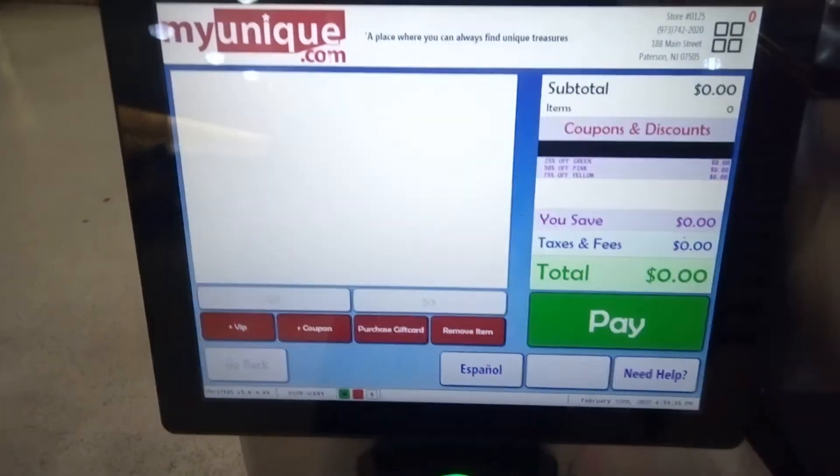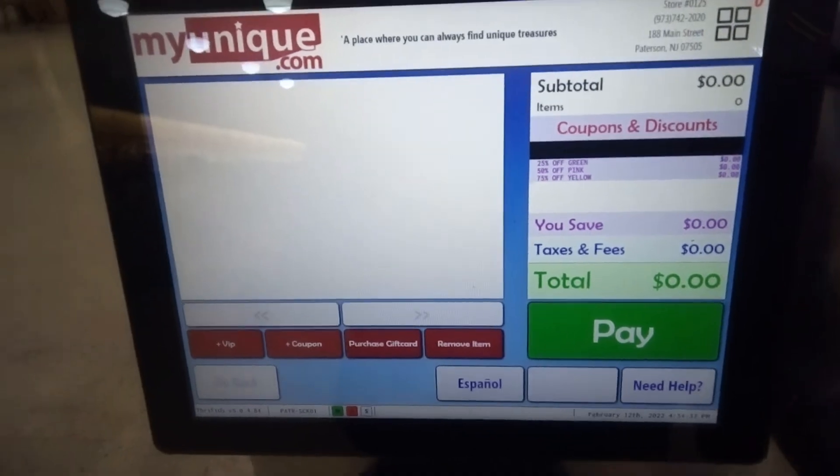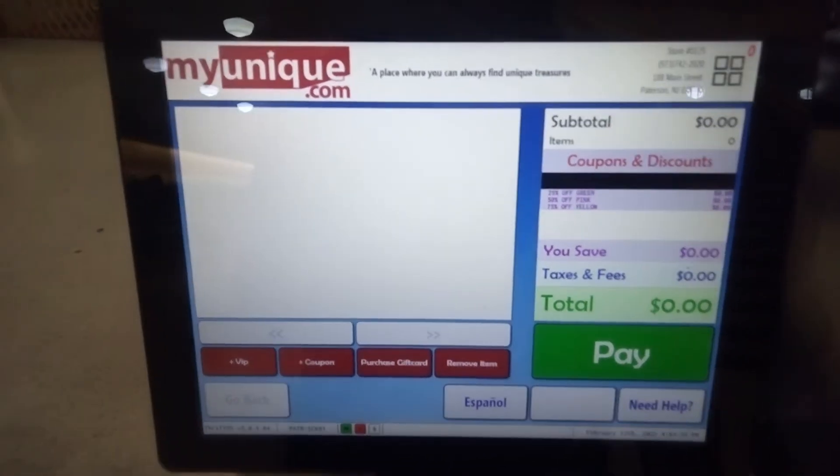Welcome to part 2 of today's Checkout. Yes, part 2 — my second time here at TSR.